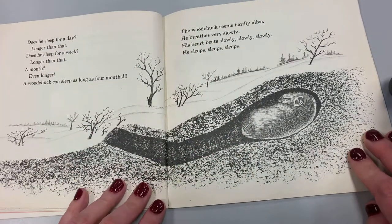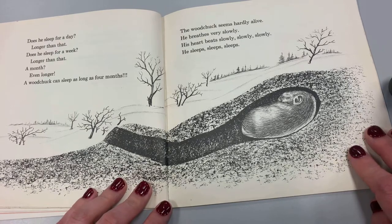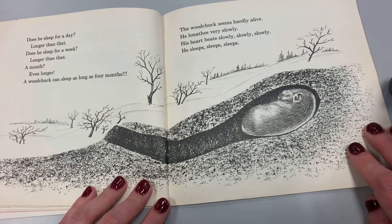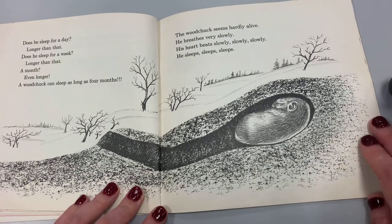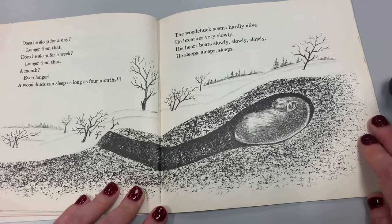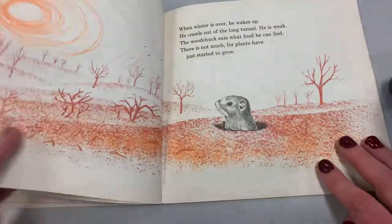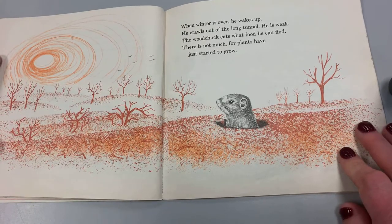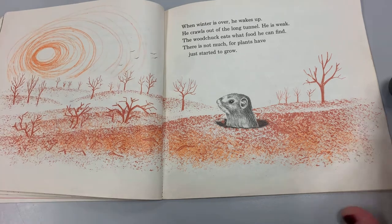Does he sleep for a day? Longer than that. Does he sleep for a week? Longer than that. A month? Even longer. A woodchuck can sleep as long as four months. The woodchuck seems barely alive. He breathes very slowly, his heart beats slowly. He sleeps. When the winter is over, he wakes up. He crawls out of the long tunnel. He is weak. The woodchuck eats what food he can find. There's not much, for plants have just started to grow.